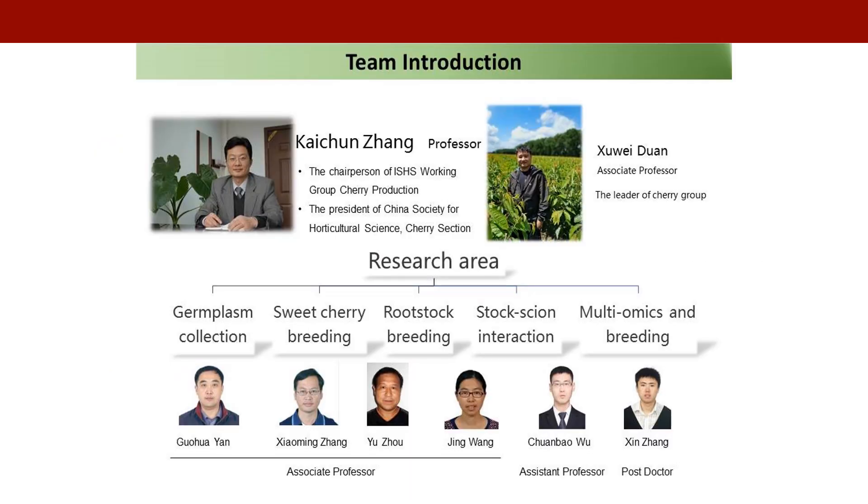The Cherry Laboratory of Beijing Academy of Agriculture and Forestry Sciences is located in the Forest Fruit Institute of Beijing Academy of Agriculture and Forestry Sciences.